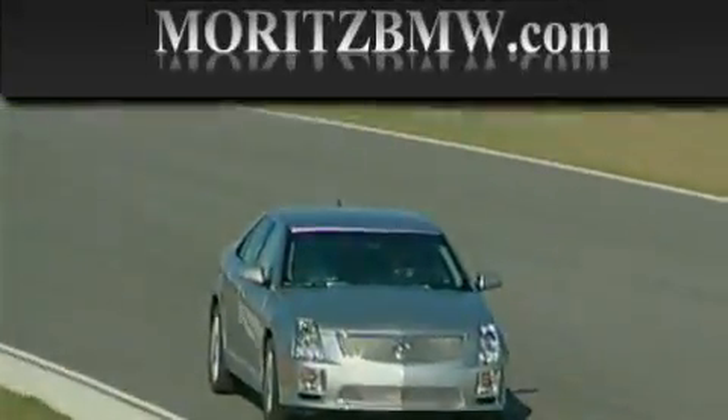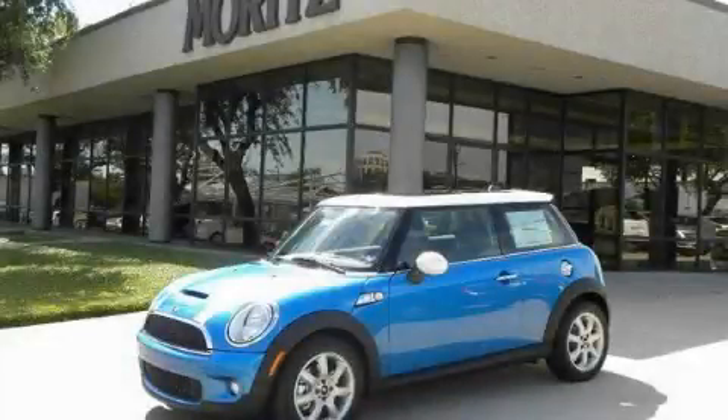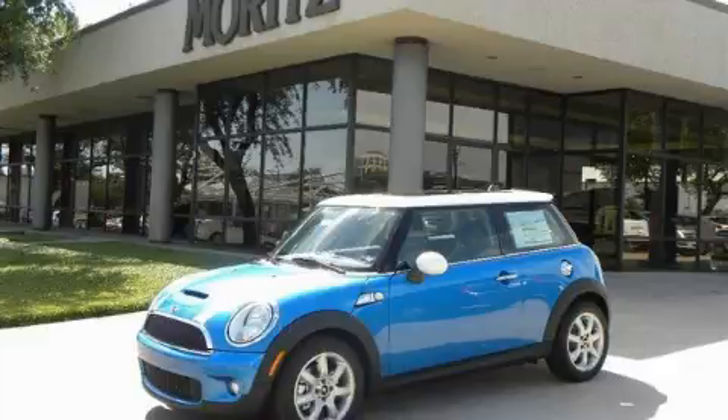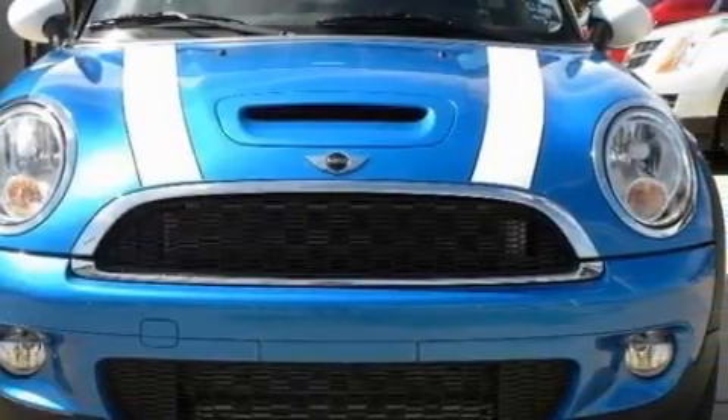Another fine vehicle offered by Moritz Cadillac BMW Mini. This is a brand new 2010 Mini Cooper S. It has a 1.6 liter 4-cylinder engine and a 6-speed automatic transmission.